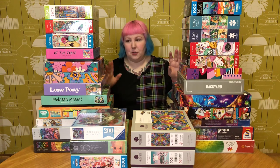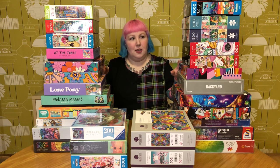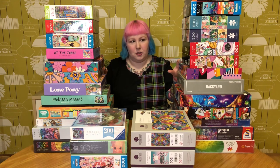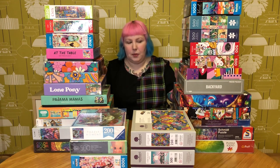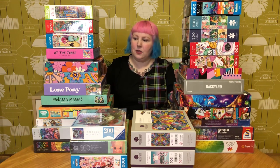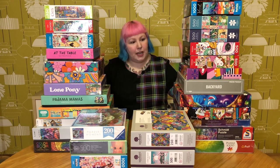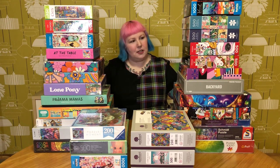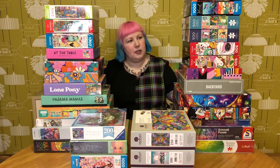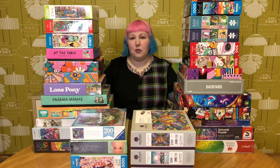Today, as you might have already guessed, we're doing yet another puzzle haul. This time it's for the month of February and we have quite a lot of puzzles. This might even be the biggest haul yet — I've kind of lost track by now. But it's definitely one of the bigger ones, with a lot of different brands and actually quite a bright, colourful haul. So I'm pretty excited to go through all these with you. Why not grab yourself a drink, a snack, get comfy and let's go through them all together.